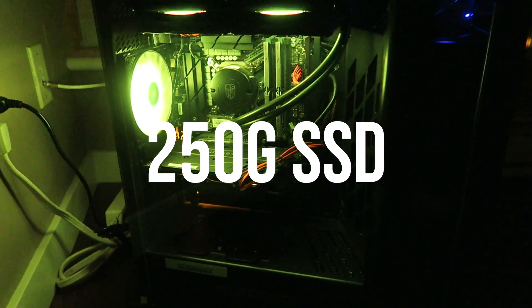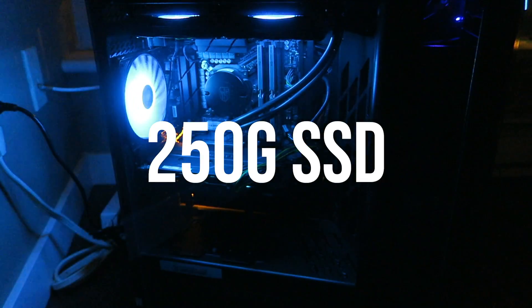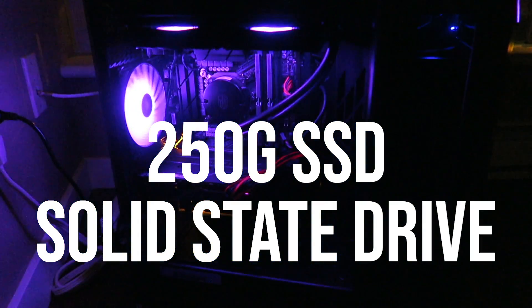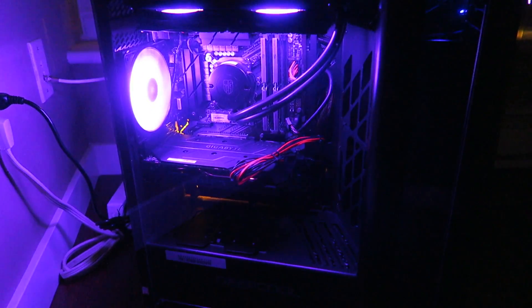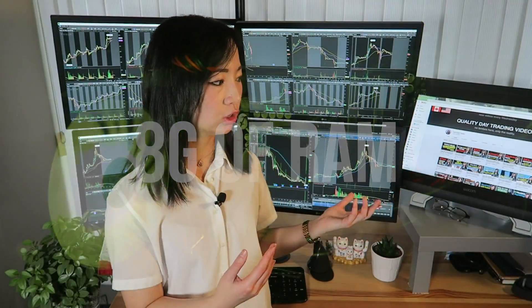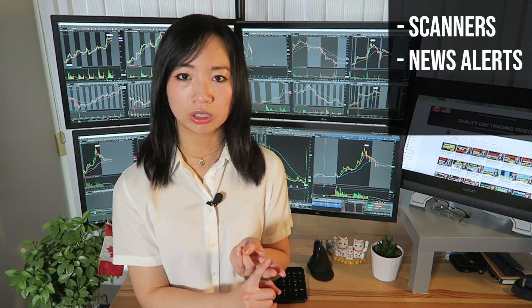Get at least 250GB of SSD, which stands for solid state drive — that is much faster than the standard disk drive. You'll also need at least 8GB of RAM. RAM is really important because it allows your computer to run multiple processes simultaneously. RAM is very important to me because I need to run scanners, news alerts, multiple brokers, and also be able to watch YouTube videos.